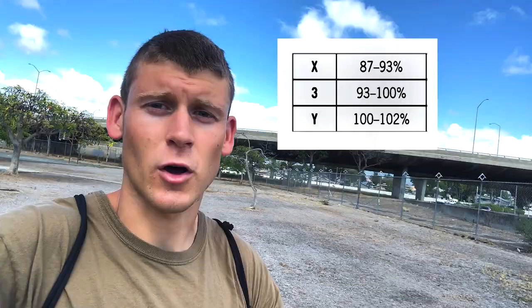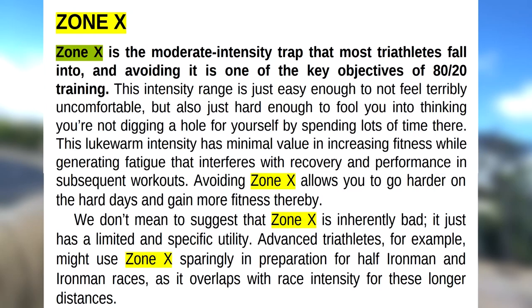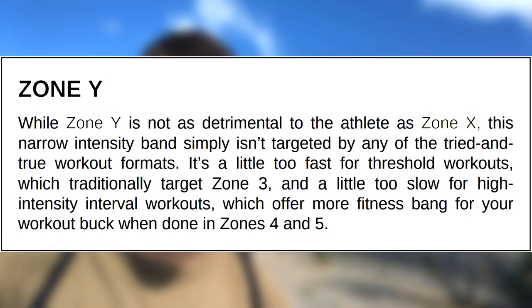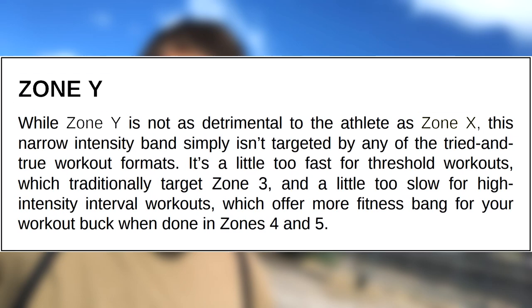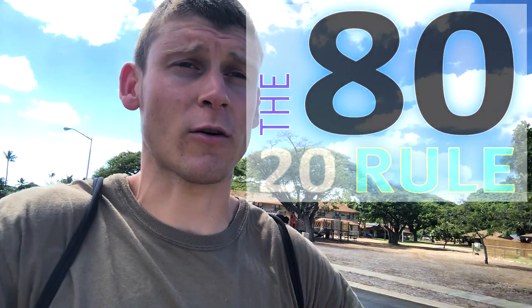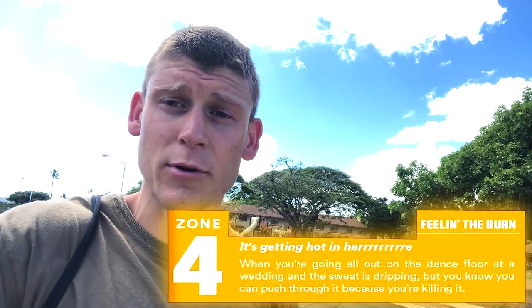On an easy day, you run for a dedicated amount of time in Zone 1 or Zone 2. On threshold workout days, you run in Zone 3. On your hard days, you run Zone 4 and Zone 5. Zone X is when you're beginning to enter Zone 3 — that's when you're accumulating as much blood lactate as you are flushing out. Zone Y is when you're entering Zone 4 and Zone 5, where more blood lactate is coming in faster than you can flush it out. We train for this to get the body adapted so it can recognize these stressors and respond properly next time.